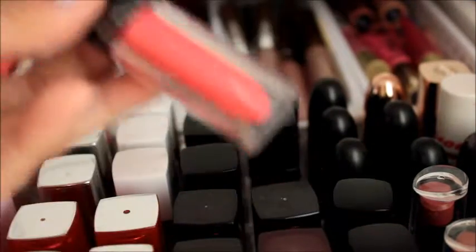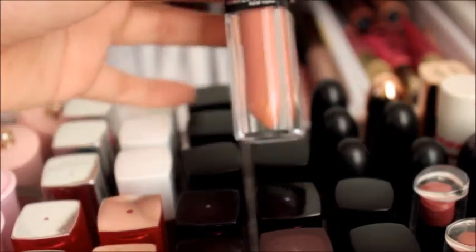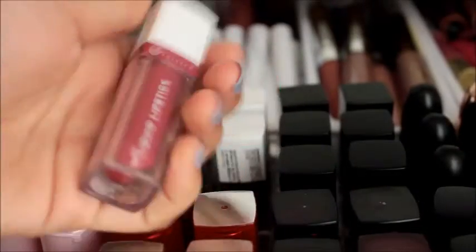And then in here we have the Maybelline Vivid Matte Lipsticks. I don't know why these are called matte because they are not really matte. We have here Matte 2, Matte 12 — a favorite because this is the only nude they have, this is Matte 12. And then we have here Matte 8, which is orangy red, and Matte 11, another favorite of mine.